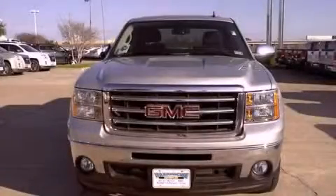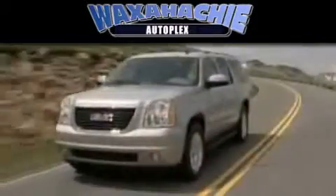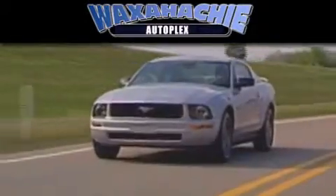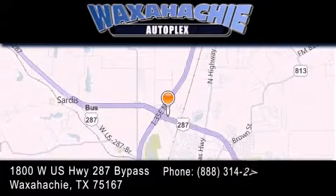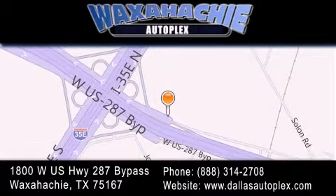Call now to find out how you can own this breathtaking vehicle. Waxahachie Autoplex is located at 1800 West US Highway 287 Bypass in Waxahachie. Our goal is to exceed all of your expectations to ensure that you'll return for future visits.